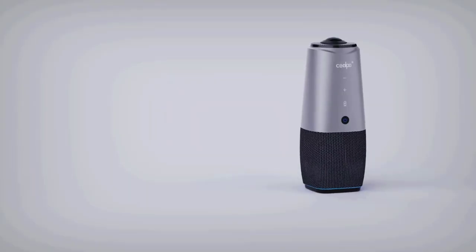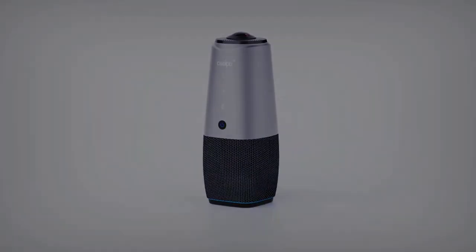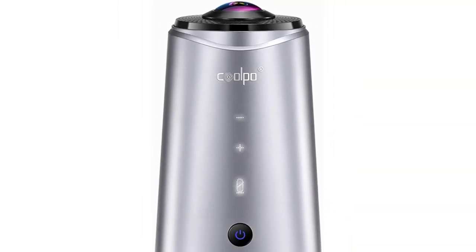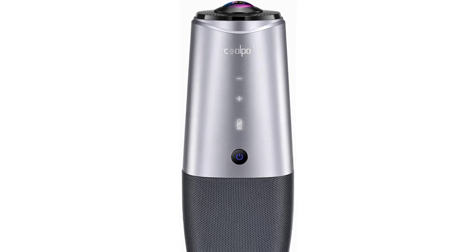It captures conference calls quickly and easily with a plug-and-play, highly portable system. The video quality gives participants a strong, immersive experience for your students.